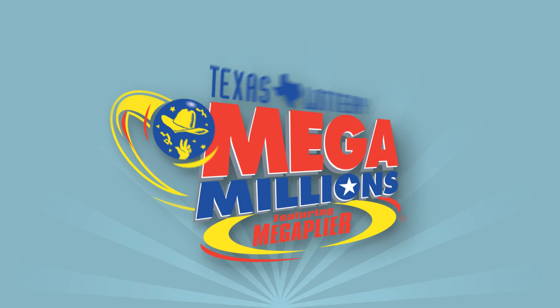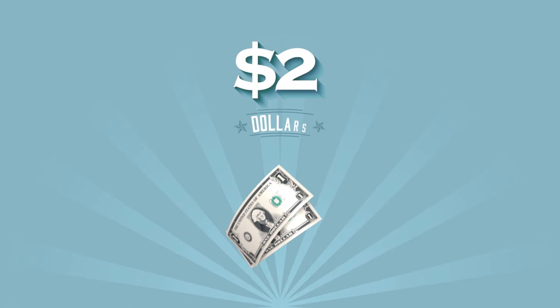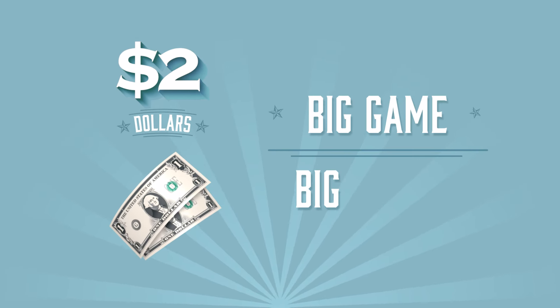With Texas-sized jackpots, Mega Millions is more exciting than ever. For just $2 per play, it's the big game with big prizes.